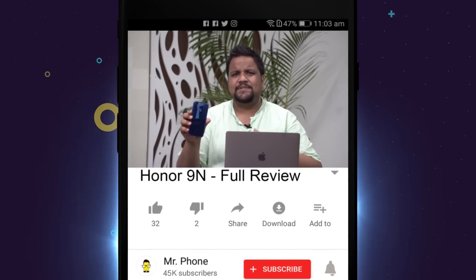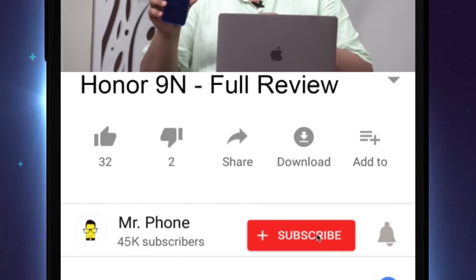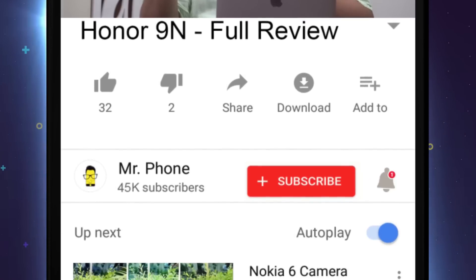Before we move on, don't forget to hit the subscribe button and the bell icon right next to it to get notified about awesome Mr. Phone tech content. We've also started a community on WhatsApp and Facebook — links should be in the description below.